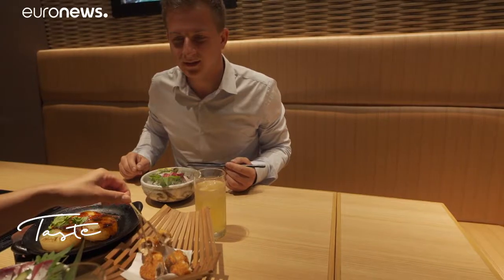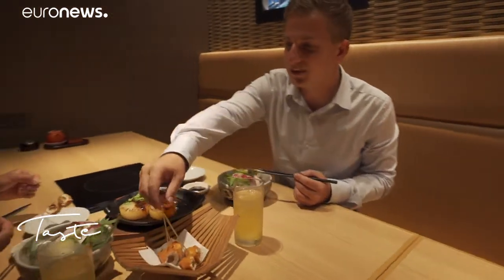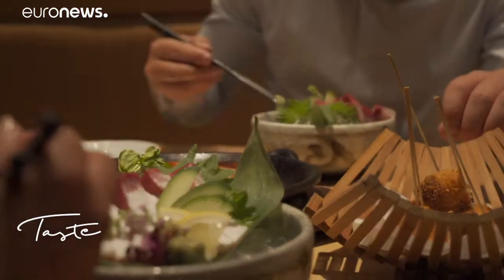A Japanese poet once said, Japanese cuisine is to be looked at rather than eaten. Well, let's make a little exception.